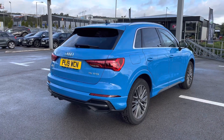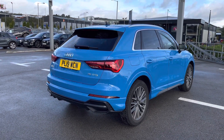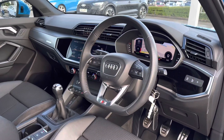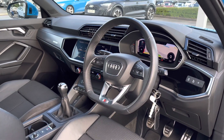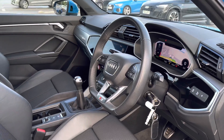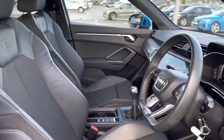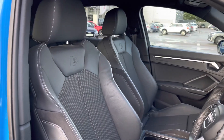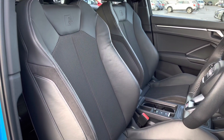We've also got the roof rails, making it a very practical family SUV, as well as privacy glass. Once inside, we are greeted by such an impeccable interior which includes the flat-bottom multifunctional steering wheel.